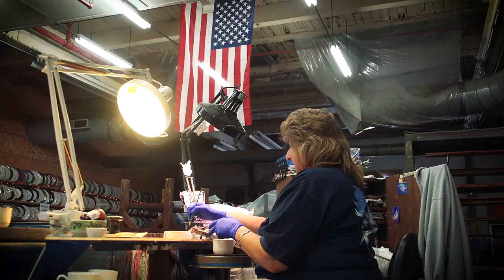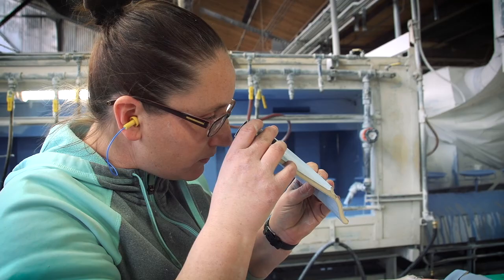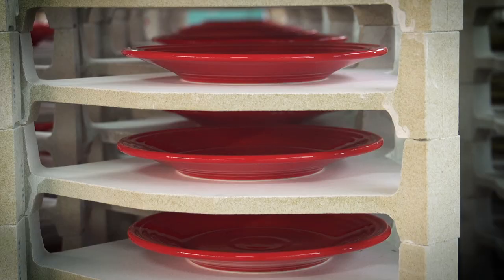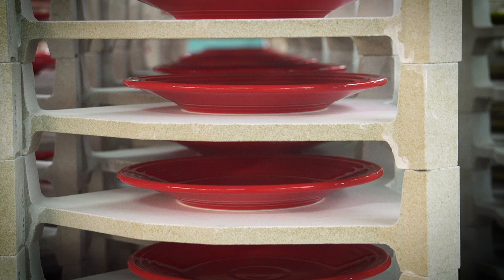Homer Laughlin used to be everywhere; it's not that much anymore. Everything seems to be imported. When they import the dinnerware from China or overseas, they are not held to the same standards for the lead content and stuff as we are here in the United States. If somebody serves me dinner at a restaurant and I get an imported plate that has a chip in it, I'll send it back.